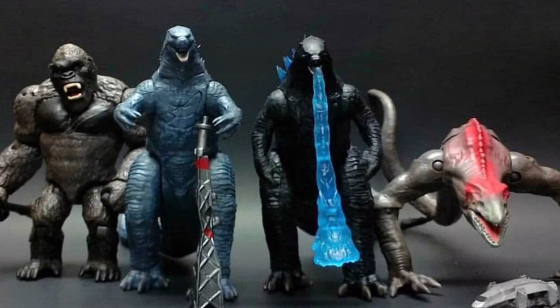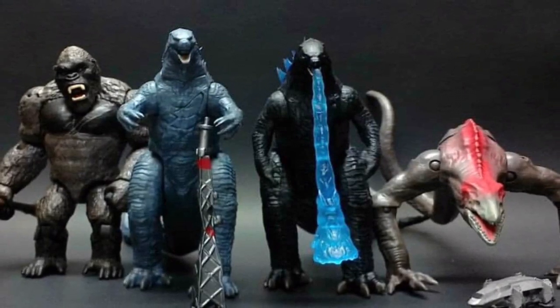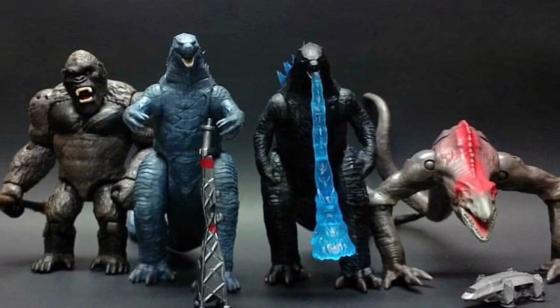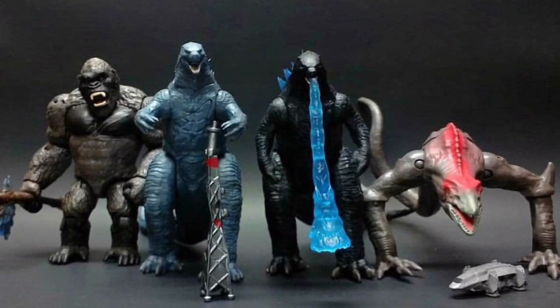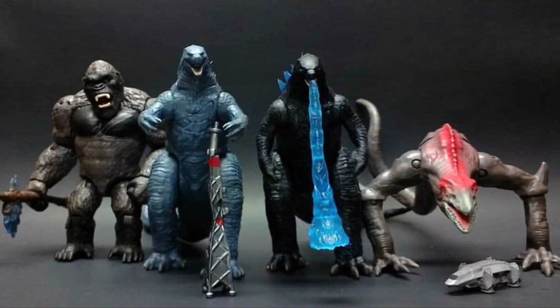This next picture shows all the figures together, and what I really like most is the size comparison between all three of them. Kong is a lot bigger and taller than the Skullcrawler. And if you notice the comparison between Godzilla and the Skullcrawler — since they've never encountered each other before — it's really cool to see that the Skullcrawler is half the size of Godzilla. I would love to see Godzilla fight the Skullcrawler. We've never seen these two interact before, but it'd be really cool to see that in this movie.